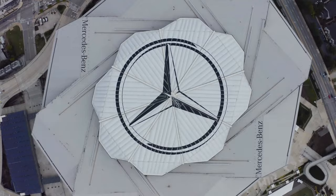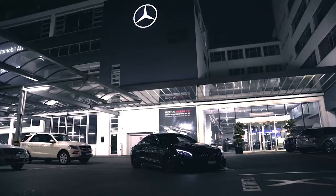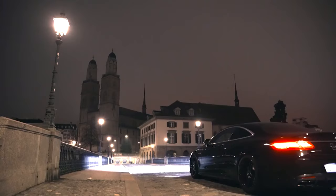In today's video, we'll peel back the layers of this masterpiece, exploring its thrilling performance, opulent interior, striking exterior, and much more. So strap in and get ready for a ride that promises luxury and adrenaline in every curve.